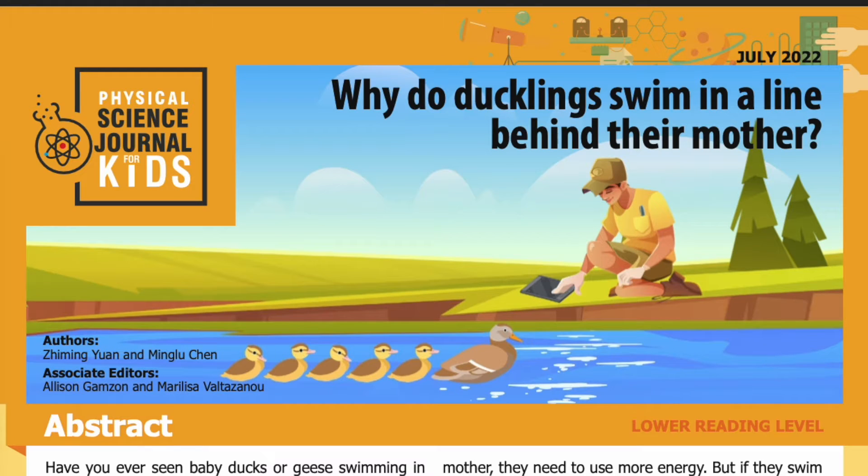Science Journal for Kids and Teens presents: Why do ducklings swim in a line behind their mother? Adapted from the original peer-reviewed paper in the journal Fluid Mechanics, published on October 5th, 2021. Research conducted by Zhe Ming Uen and Ming Lu Chen from the University of Strathclyde, UK, and Jiangsu University of Science and Technology, China. Read by Miranda Wilson.